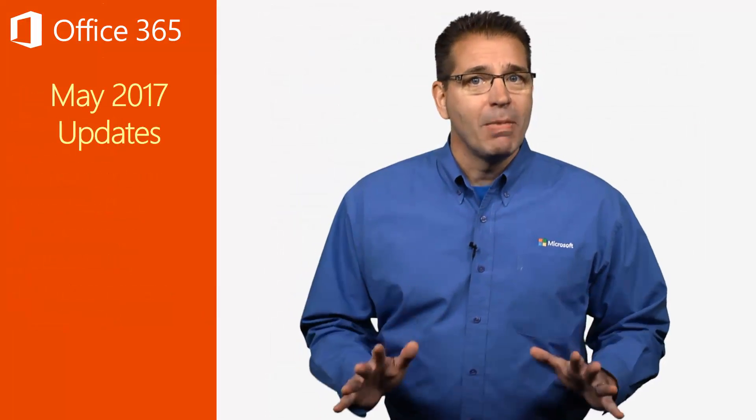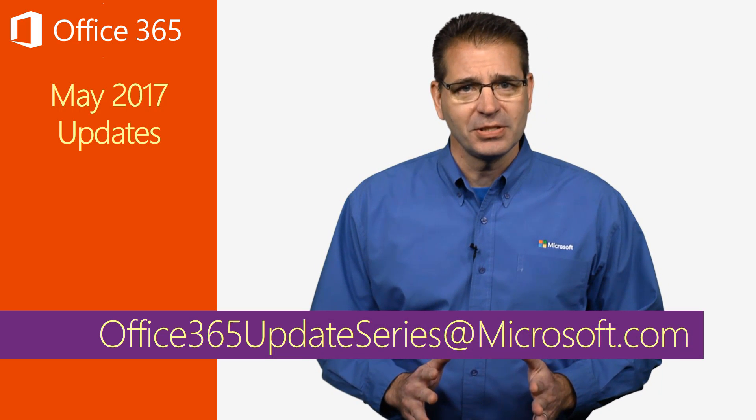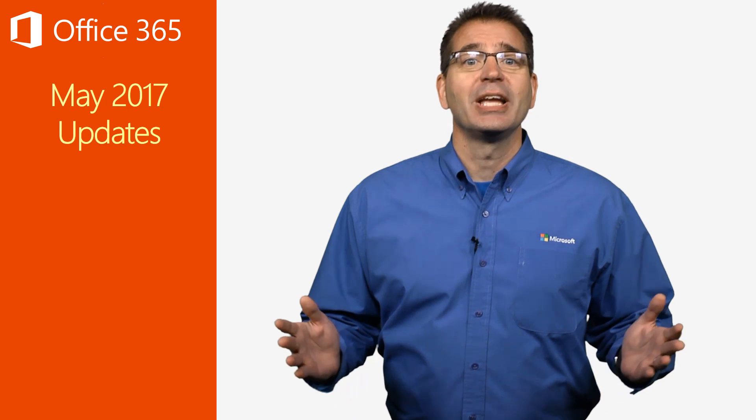That's it for now. Remember to send your feedback or success stories to office365updateseries@microsoft.com. I'm Jim Narosky. Thanks for watching, and I'll see you again next month.